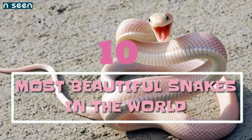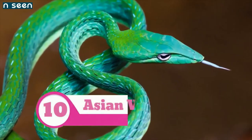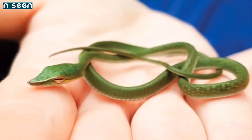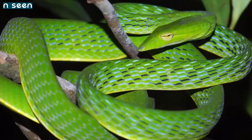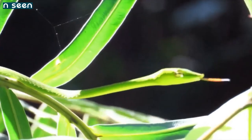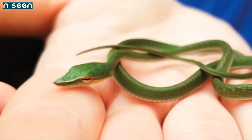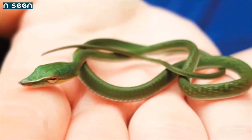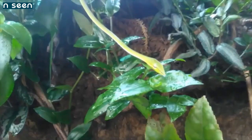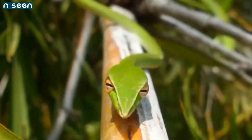Number 10: Asian Vine Snake. This snake has an extraordinary geometric pattern to its scales. This pattern is highlighted when the snake feels threatened and expands its body, revealing the black and white between the green scales. When relaxed, the snake has what looks like a very slender, nearly all-green body.